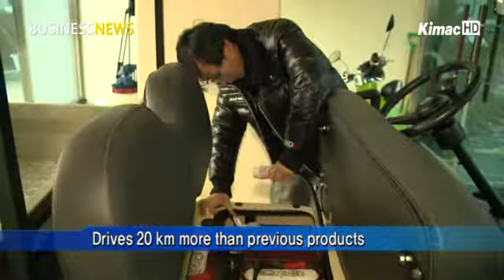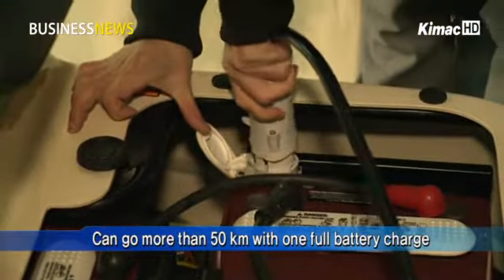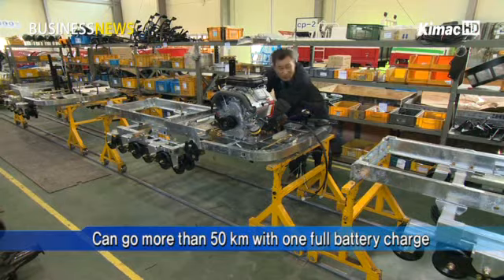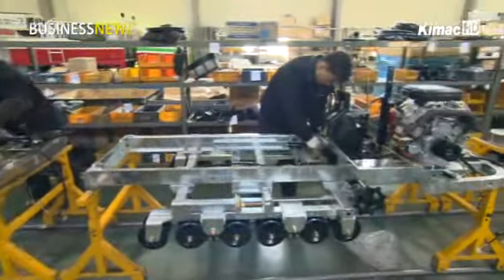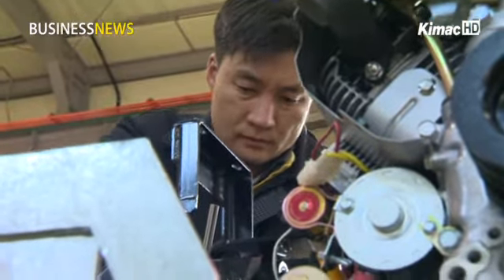As battery power is essential for the carts, it uses a high-efficiency AC driving motor so that it can drive more than 50 kilometers on one full charge. The company plans to advance into overseas countries as well as the domestic market by enhancing the cart's performance.